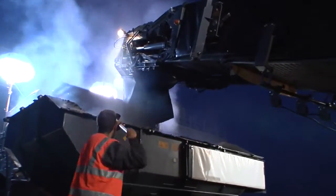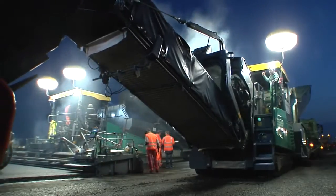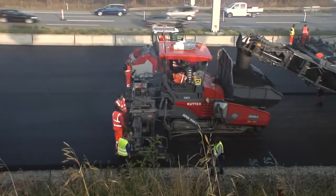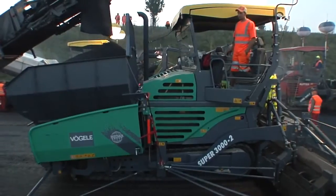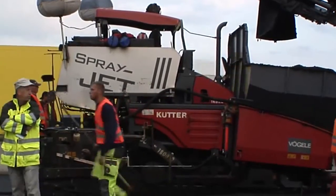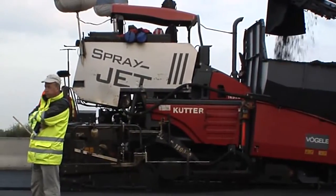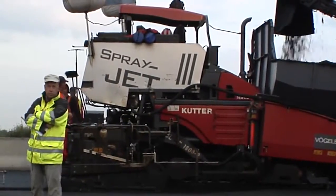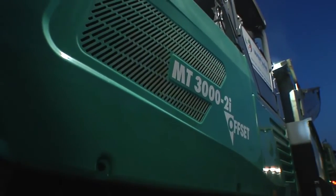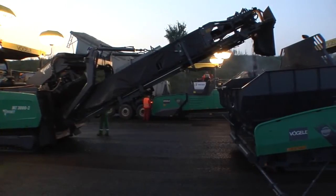It comes as no surprise then that Kutter is relying on innovative machine technology from Fergala. On day one, a Super 1900-2 and a Super 3000-2 were used to pave the binder course. Four Super 1800-2s with spray jet modules then place the wearing course. Two Fergala Power Feeders MT3000-2i offset reliably supply the material to ensure uninterrupted paving.